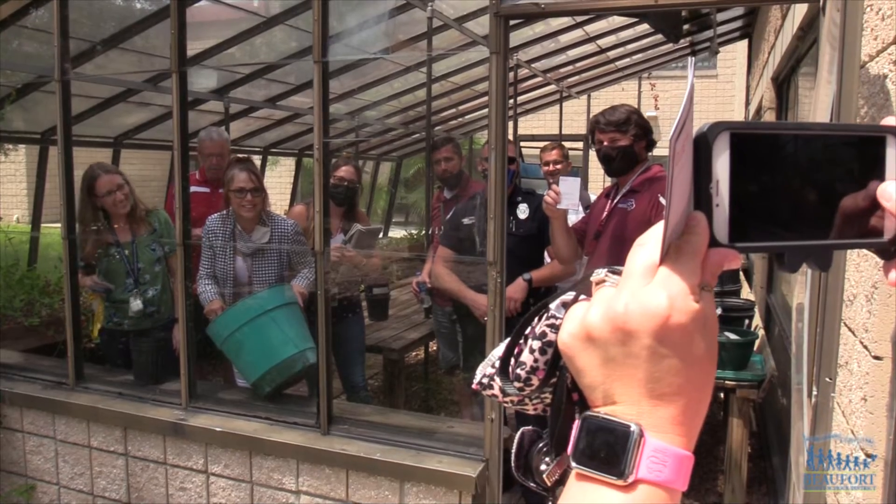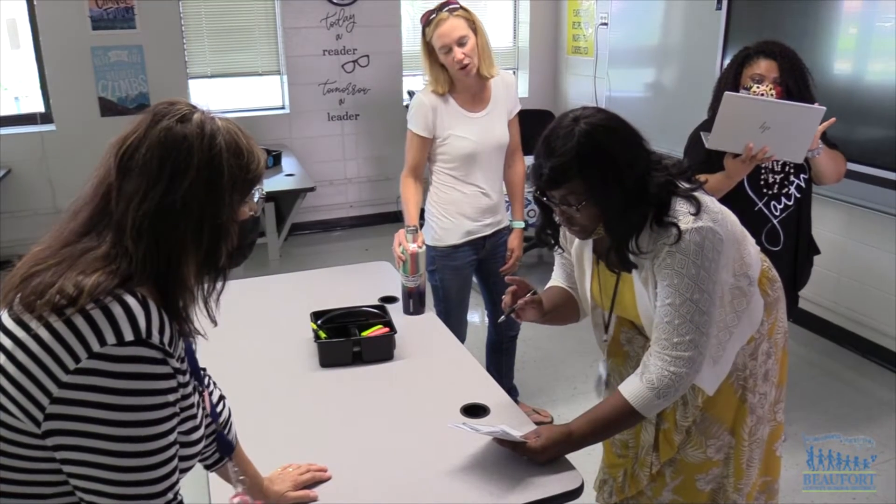I enjoy working with everybody and getting to know the new teachers as well as getting to know some of the veteran teachers that I didn't have a chance to really work with last year, because we were all separated because of COVID.